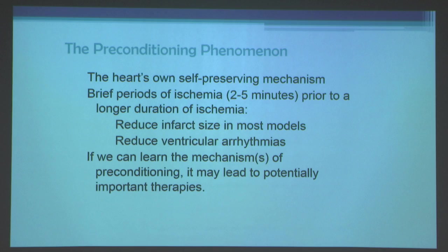Ischemia may sound like a bad thing, but two to five minutes of ischemia does not kill myocardial cells, at least in most animal models. It may induce metabolic and contractile abnormalities, but it doesn't kill the cells. If you reperfuse after two to five minutes, the myocardium will recover.